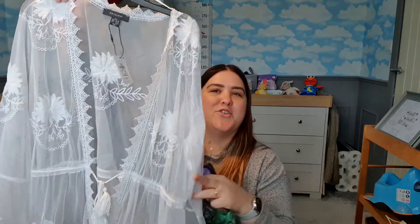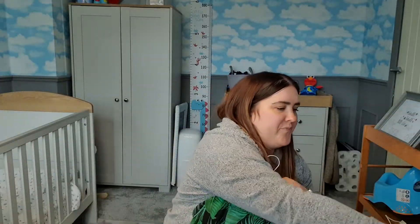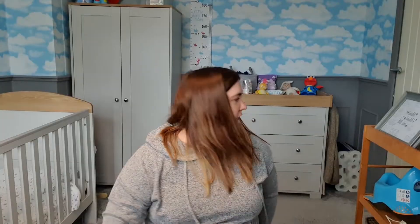Last but not least, a couple of cover-ups to wear with my new bikini and swimsuit. One is plain white with a lacy floral design — really beautiful. The other is a proper maxi one, super long, with a leaf print, and so easy to just throw over your costume to feel a bit more covered up. I think that's everything.